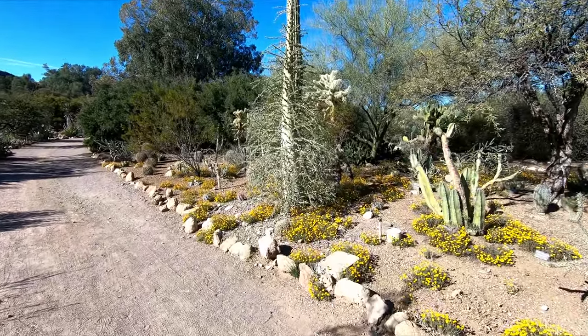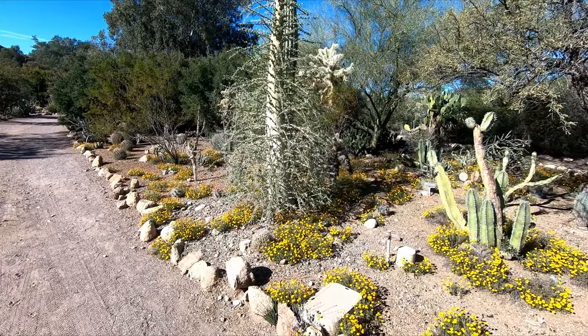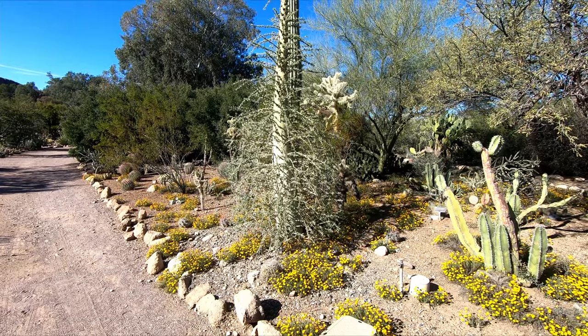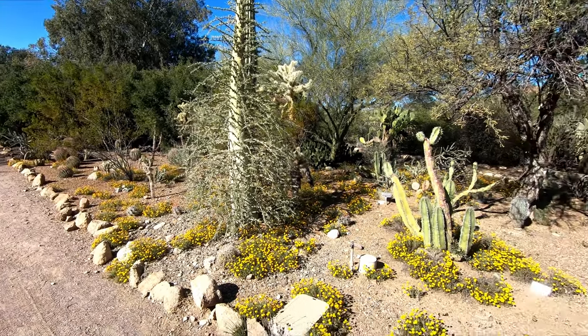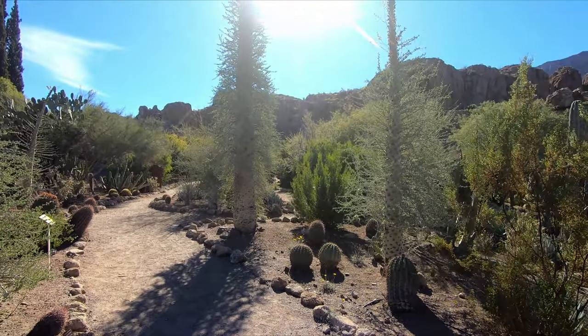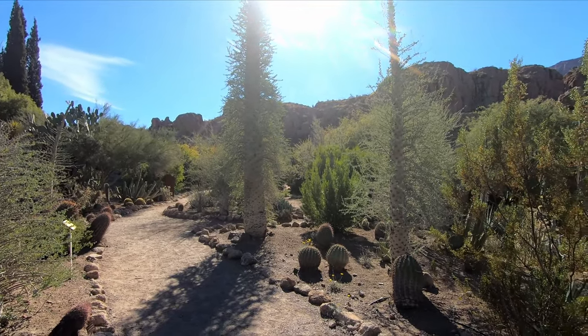Here's a different kind of plant that I've never seen before. Apparently native to Baja California, this is called a Boojum tree. There's a couple of them in here, and there's the biggest one right in front of me. Very different looking tree.